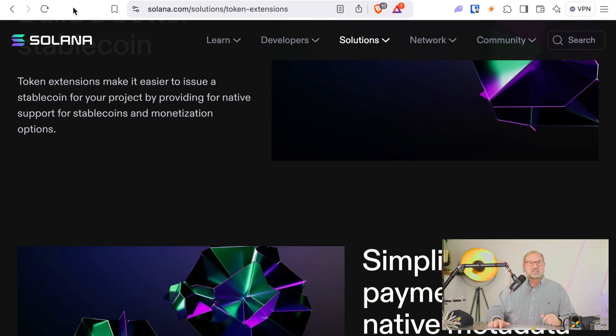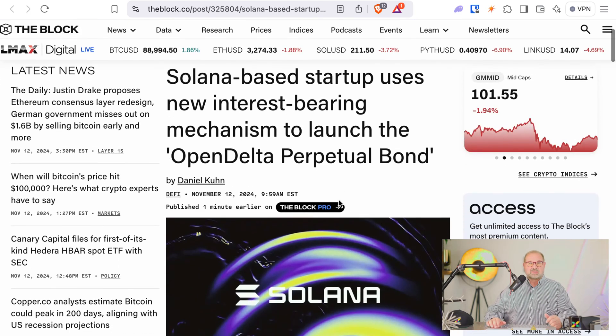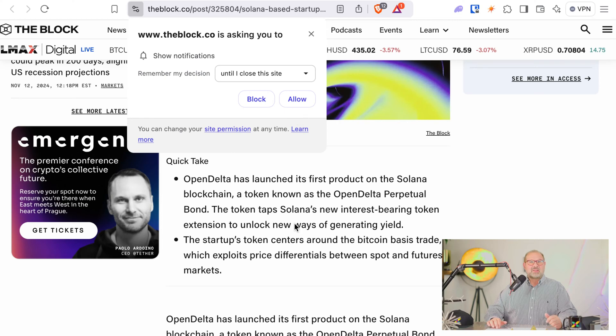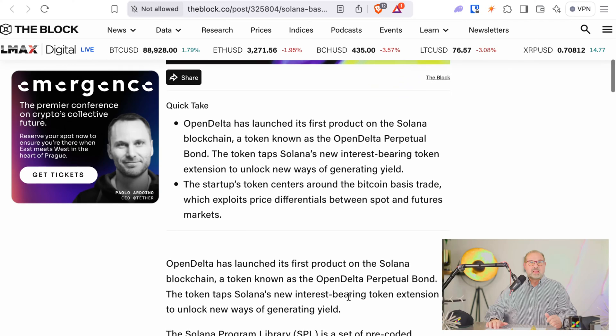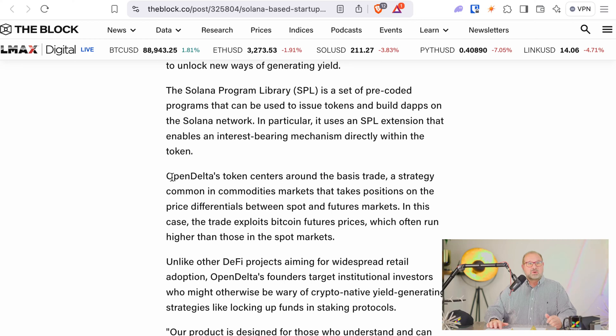What does that all mean for you? It means you can use their platform. We have a Solana-based startup that uses the new interest-bearing mechanism to launch the Open Delta perpetual bond. Open Delta's token centers around the basis trade — a strategy common in commodities markets that takes positions on the price differentials between spot and futures markets.